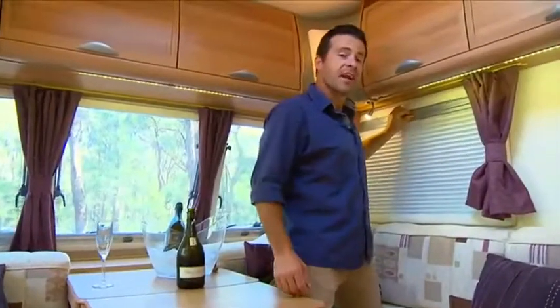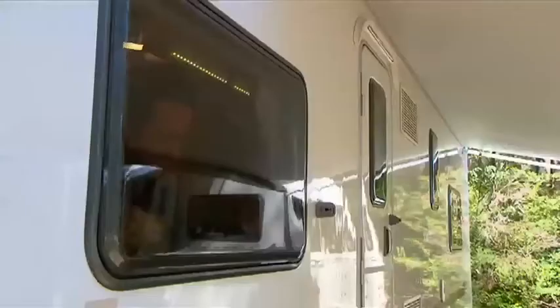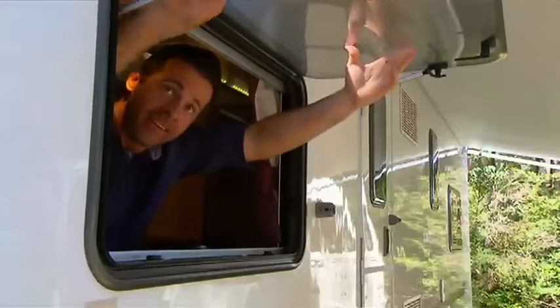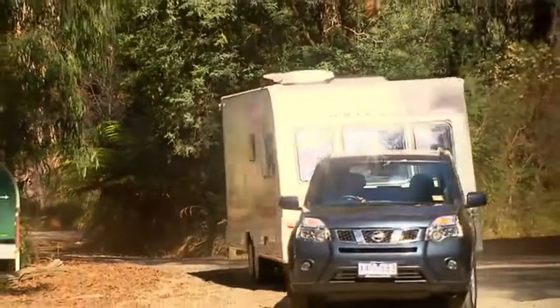There are Horrocks pleated blinds and fly screens to all windows, thermal insulation, and flush-fit Polyvision double-glazed windows and hatches — allowing you to caravan in comfort all year round.